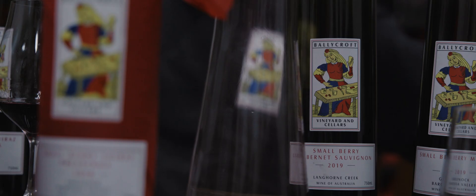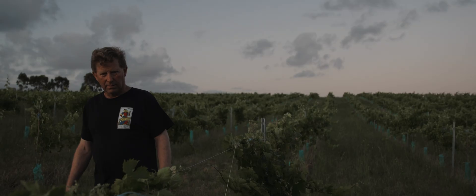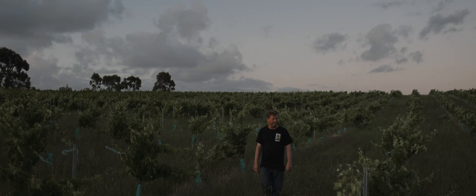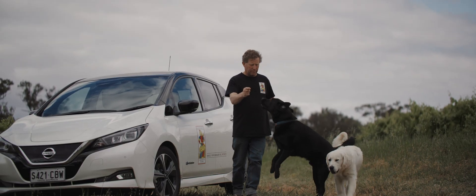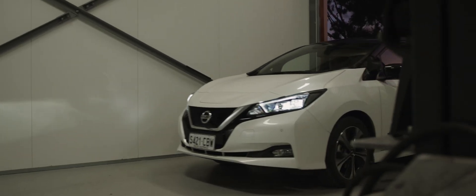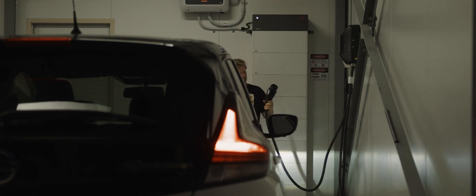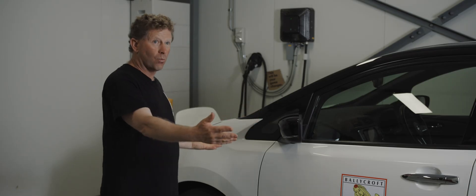We are now completely self-sufficient, 24-7, and you have the capability of never having a power bill in your life again. If you're out there in Australia and you're thinking about buying a new car — your next car will be an EV — make sure that EV has V2G capabilities. You get to use the battery of this car to run your house and small business at nighttime. It's not a single thing; it's a bi-directional generator on wheels.